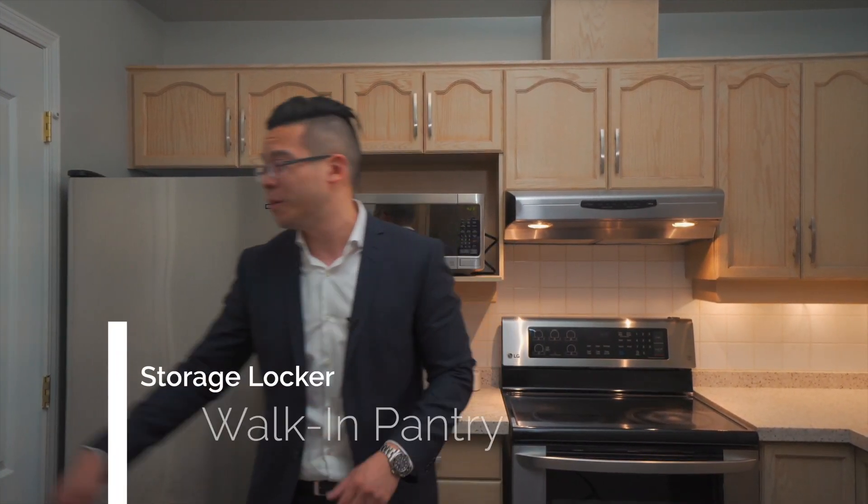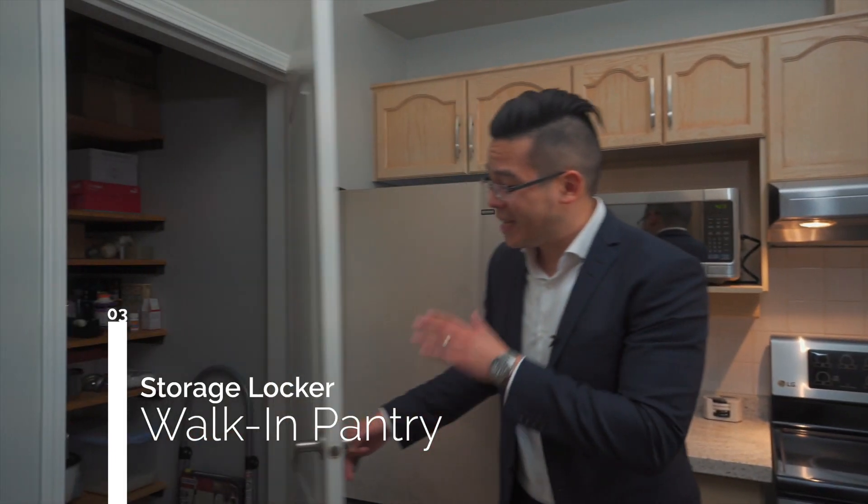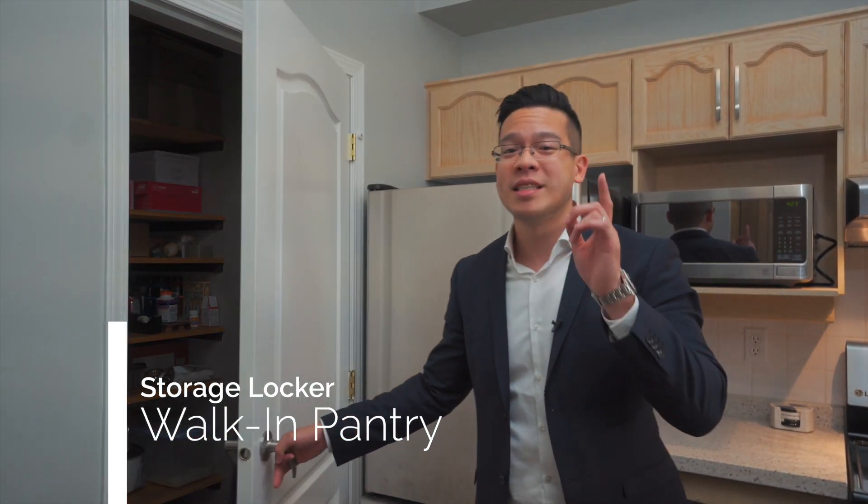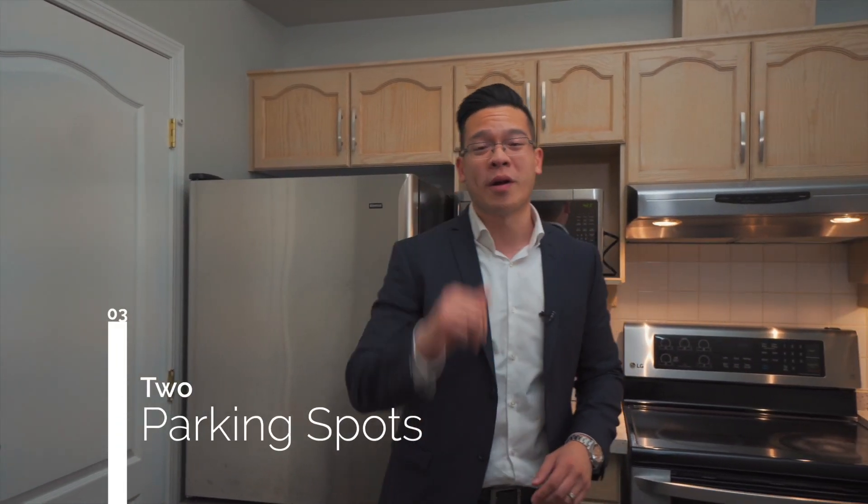Number three: I want to highlight three features for this unit. One of them is a walk-in pantry — and this is actually the pantry for this unit, not a storage locker, because there is a separate storage locker downstairs. And for this one-bedroom, a bonus feature: there are two parking spots. How amazing is that?